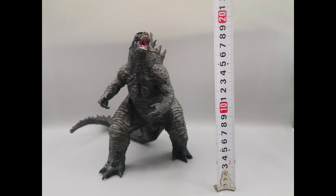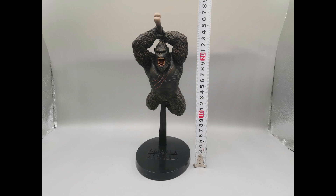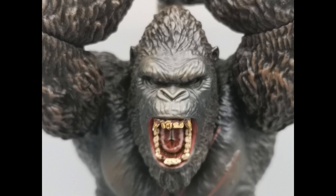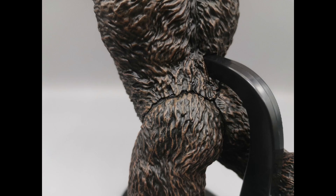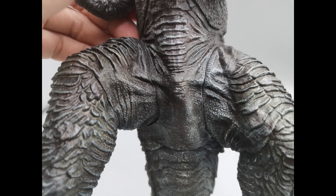In terms of size, Godzilla is about seven and a half inches tall. Kong up on his stand is about ten inches tall. It looks like they're in scale with each other — we'll have to look through and look at them together again.